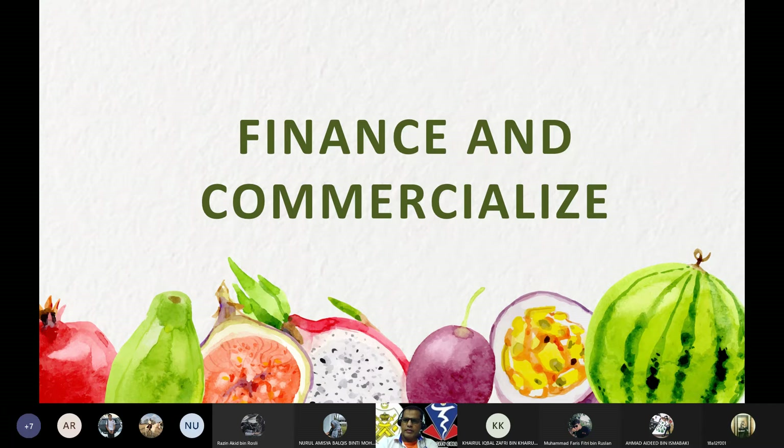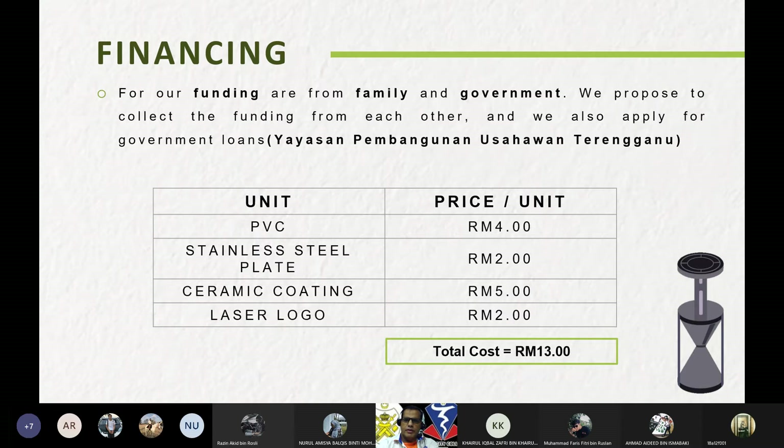For financing, our funding comes from family and government. We propose to collect funding from each other and also apply for a government loan through Yayasan Pembangunan Usahawan Terengganu. The price per unit includes PVC, stainless steel plate, ceramic coating, and laser logo, with a total cost of 13 ringgit per unit.